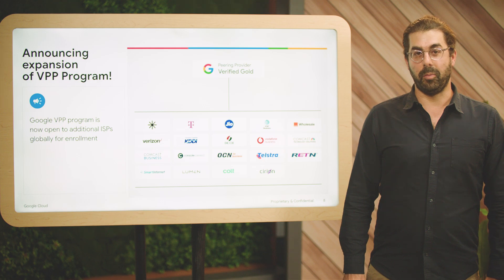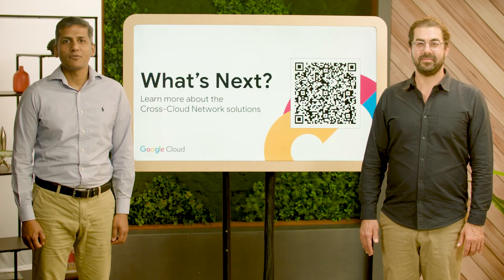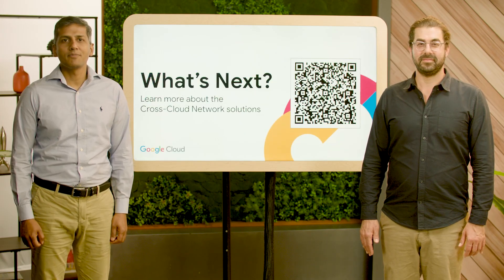We continue looking forward to helping our customers have the most reliable connectivity experience. And with that, I'll hand it back to Rohit. Thank you, Dave. And thank you, everyone, for learning more about Google's Premium Tier Network and Verified Peering Provider Program. I invite you to learn more on our cross-cloud network solution site. You can use this QR code for quick access.